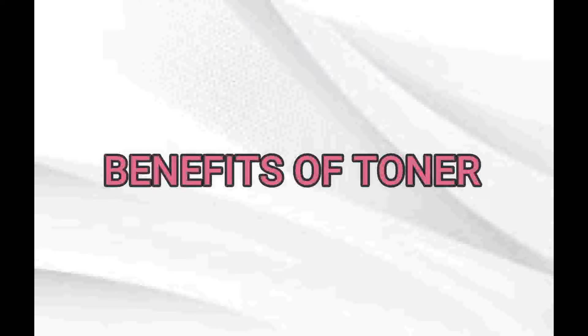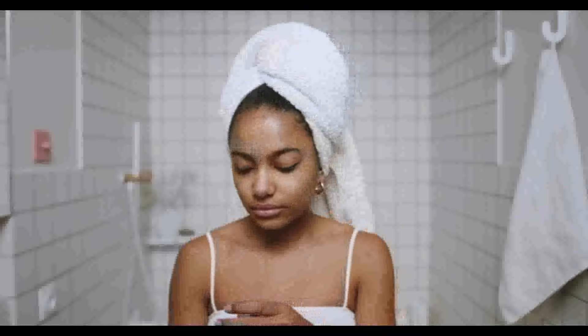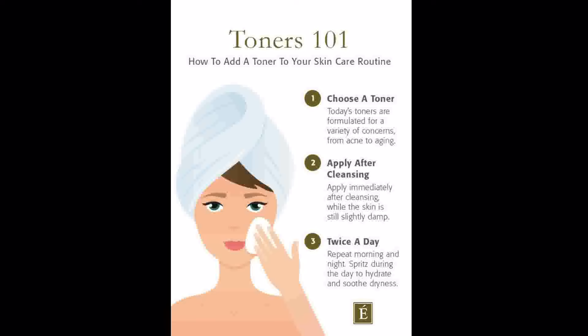Benefits of using a toner. There are many benefits of incorporating a toner into your skincare routine, including reducing the appearance of pores, reducing breakouts and blemishes, and evening out the skin tone. A toner can also help to remove leftover makeup, dirt, and excess oil from the face, as well as balance pH levels and restore hydration.